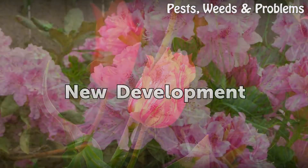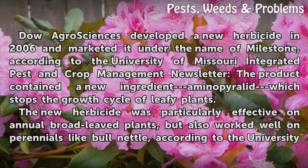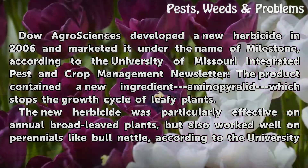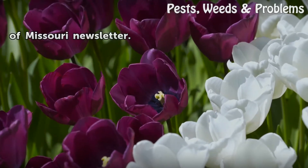New Development. Dow Agro Sciences developed a new herbicide in 2006 and marketed it under the name of Milestone, according to the University of Missouri Integrated Pest and Crop Management Newsletter. The product contained a new ingredient, aminopyralid, which stops the growth cycle of leafy plants. The new herbicide was particularly effective on annual broad-leaved plants, but also worked well on perennials like bull nettle.